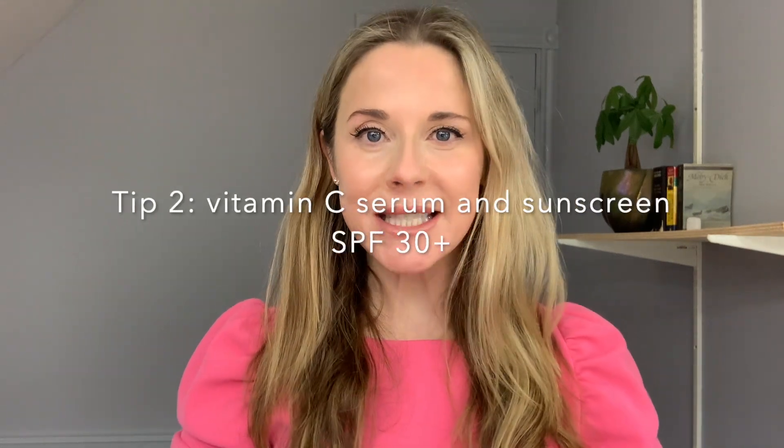The second tip is to apply a vitamin C serum in the morning and then follow that with a moisturizer with sunscreen of at least SPF 30. You want to apply that every day, even if it's cloudy out.